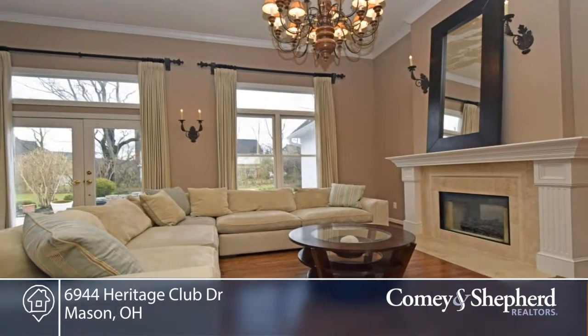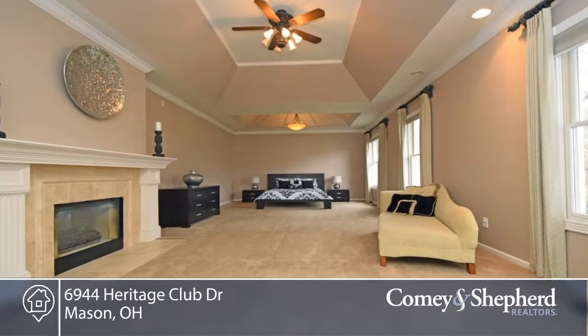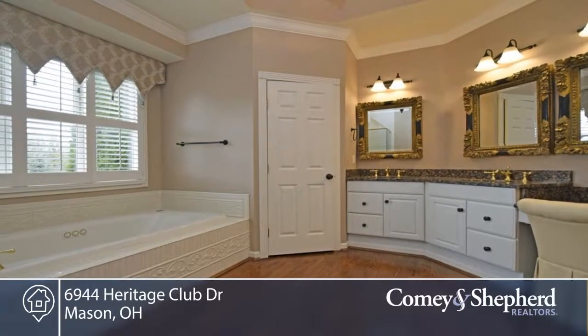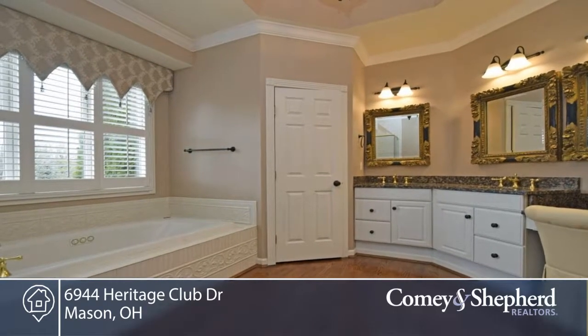A finished lower level with office, rec and play area, and full bath. Outdoor living with a wooded lot, stamped patio and professional landscaping. There's also a solar system.